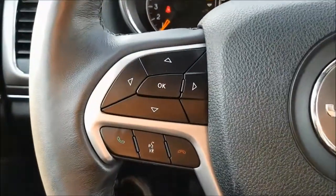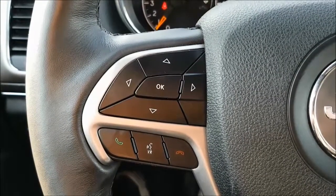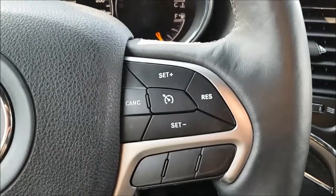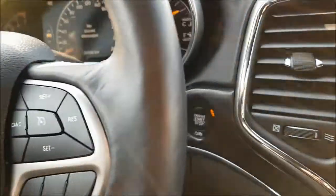Down to the left of your wheel you have your controls for your digital menu as well as your hands-free calling with voice commands. Over to the right of your wheel you have your cruise controls. On the back side of your wheel you have your wheel-mounted audio controls so you can keep your eyes on the road and hands on the wheel.